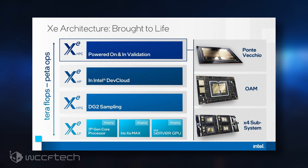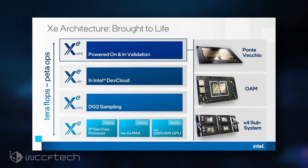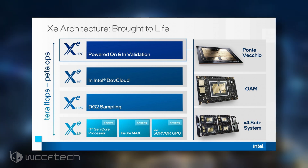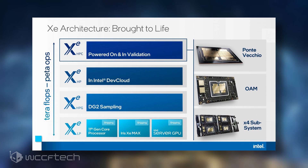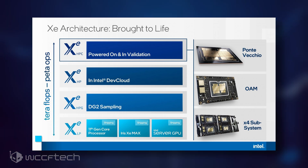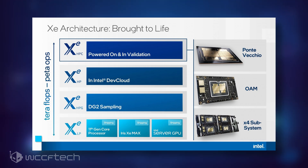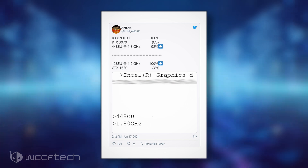Intel's Xe HPG is planned to offer up 512 execution units with 8 ALUs each, making up a total of 4,096 cores. However, we have already seen through rough performance of up to 448 EUs in the wild, and it doesn't disappoint.